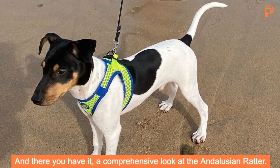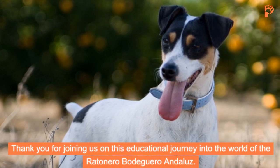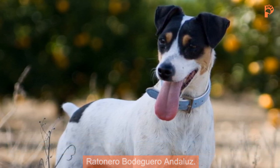And there you have it, a comprehensive look at the Andalusian Ratter. Thank you for joining us on this educational journey into the world of the Ratonero Bodeguero Andaluz. If you enjoyed this video, don't forget to like and subscribe for more informative content about our four-legged friends.